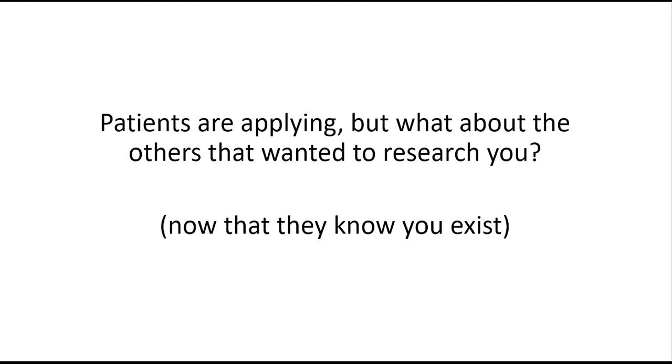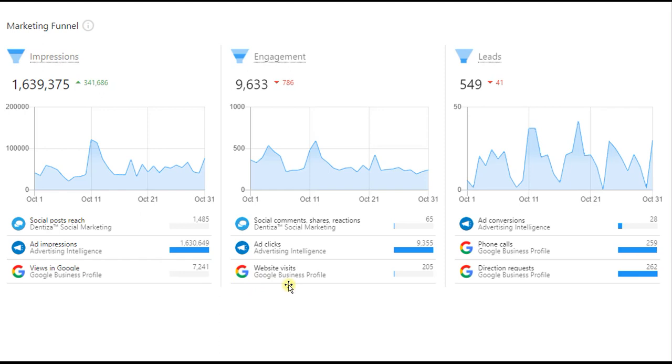That's step three. But what about the others who wanted to research you? They now know you exist — so how does the maps piece tie into this? If we look at the number of people researching and wanting help, and you're appearing over 1.6 million times across cross-targeted publications, more people see who you are in Google, research you, and then click to call you. That drives more local patients who want to buy your service.